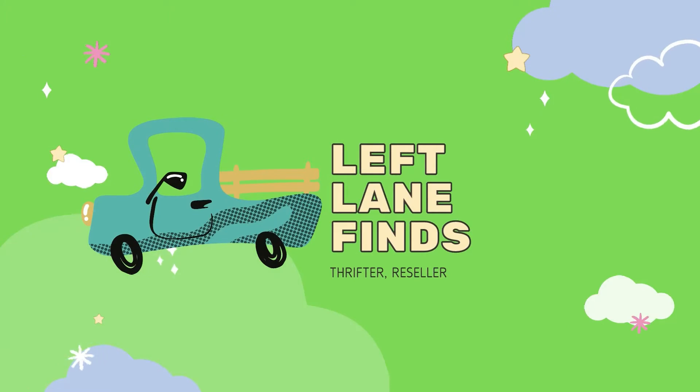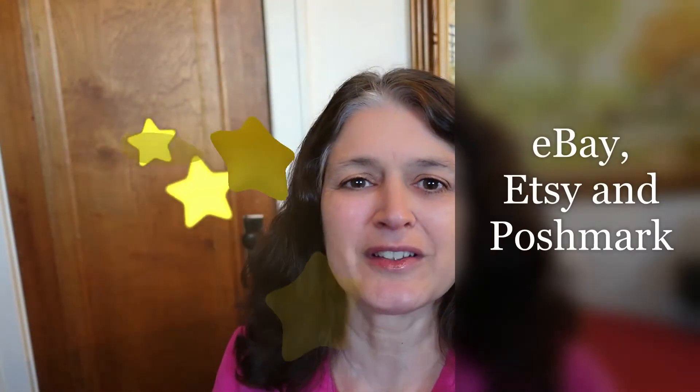Hi, this is Dina with Left Lane Finds and welcome back to my channel. Today's video is going to be a solds video — what did I sell and on which platform. I sell on eBay, Etsy, and Poshmark. I tell you which platform I sold it on, we go picking in my Emporium where I show you where I pull it out of my inventory, and then I tell you how much I paid for it and what it sold for.